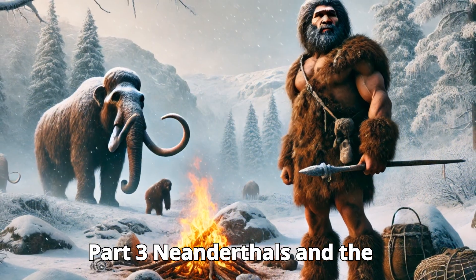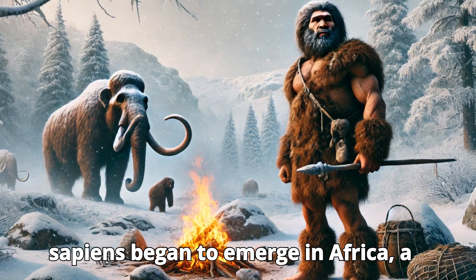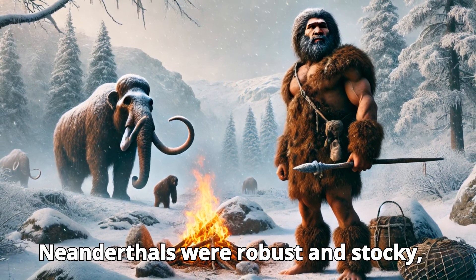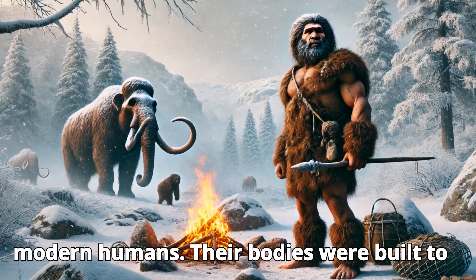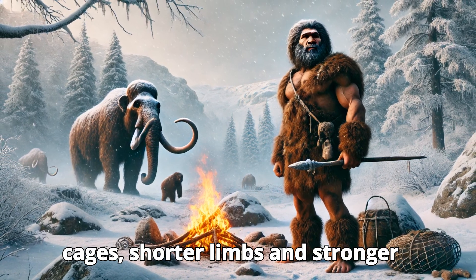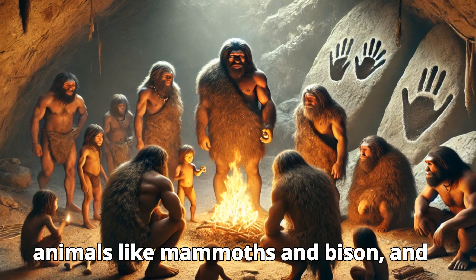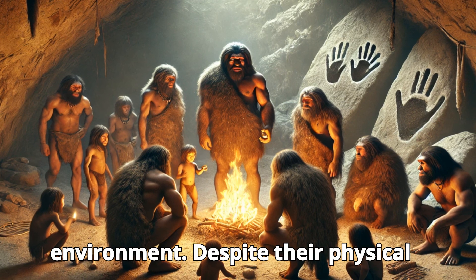Part 3: Neanderthals and the Evolution of Strength. As Homo sapiens began to emerge in Africa, a distinct species called the Neanderthals developed in Europe and parts of Asia. Neanderthals were robust and stocky, with a much more powerful physique than modern humans. Their bodies were built to endure cold climates, with broad rib cages, shorter limbs, and stronger muscles, making them exceptional hunters. They were capable of hunting large animals like mammoths and bison, and their thick bones provided protection against the physical demands of their environment.